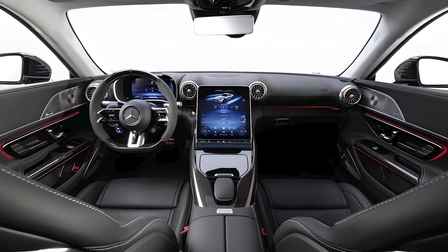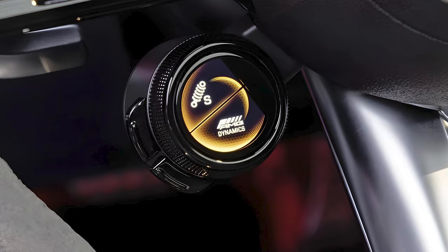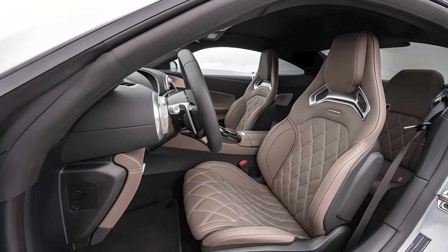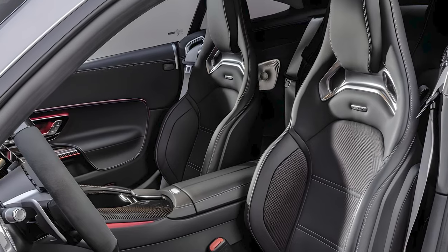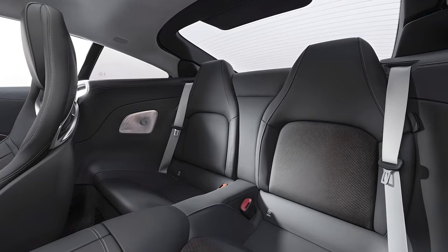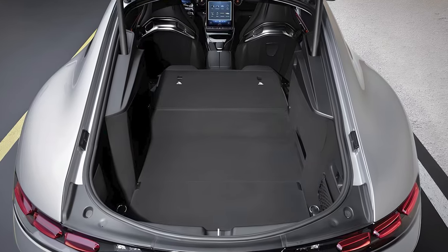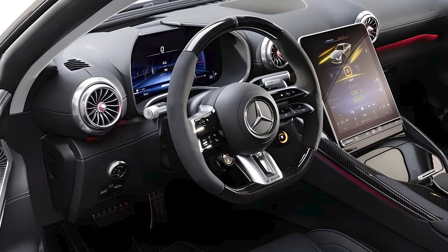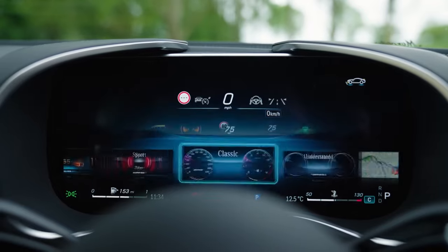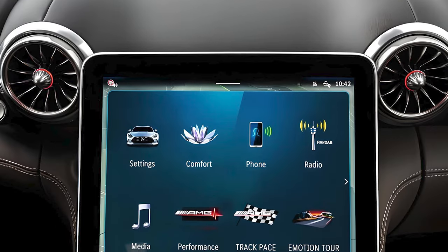Mercedes has truly outdone themselves with the interior — it's a perfect blend of luxury and performance-focused design. The new GT's cabin is more spacious and easier to see out of than the old coupe's. There are rear seats, but headroom is limited, and the cargo area can handle two golf bags. The cockpit is designed with the driver in mind, featuring a new 12.3-inch digital instrument cluster that's fully customizable.